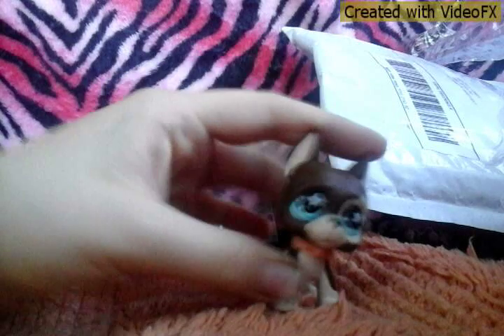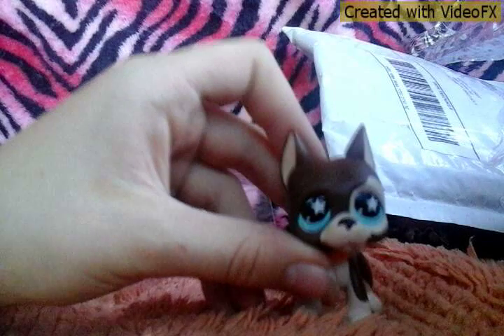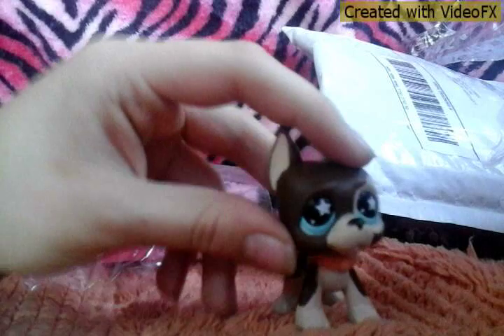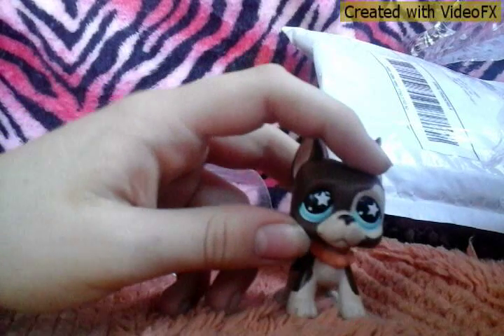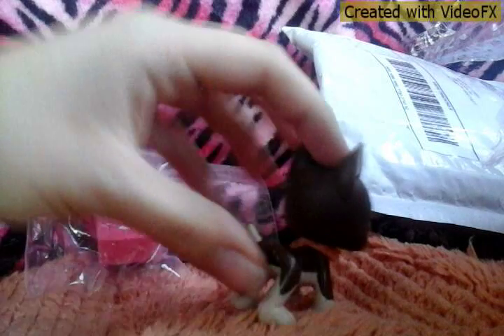It has stars in its eyes and an orange color. Oh my gosh, it's so cute. I've wanted this ever since I've seen it, ever since I first knew it existed and I finally got it now. It is just so cute. It's so much cuter in person than I realized.